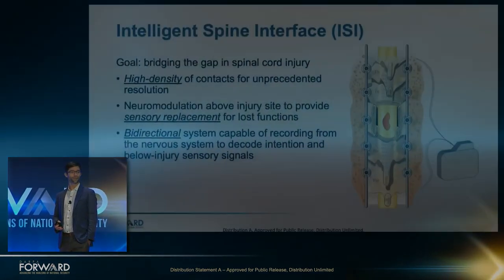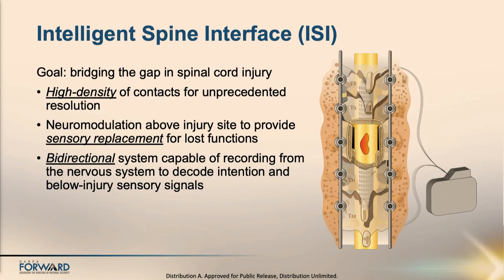We have to develop a high-density interface to the spinal cord that can both listen and write into the spinal cord itself. We have to develop neuromodulation tools that are good for sensory replacement as well as motor activation. And we need to make sure this system is bidirectional — recording signals, putting them into an external or eventually implanted computational module, able to interpret and then put command signals back out again. That's our challenge.